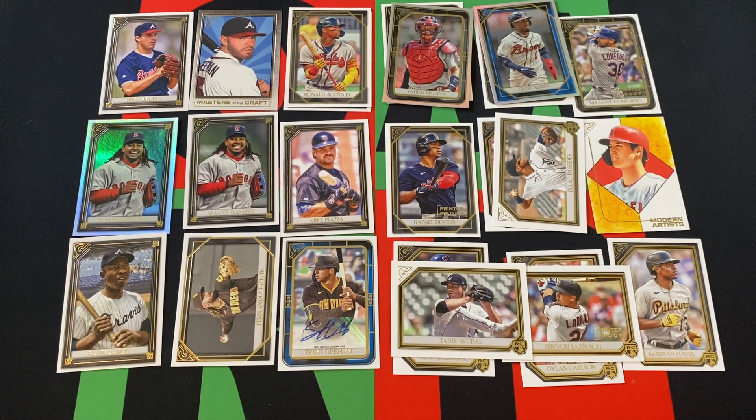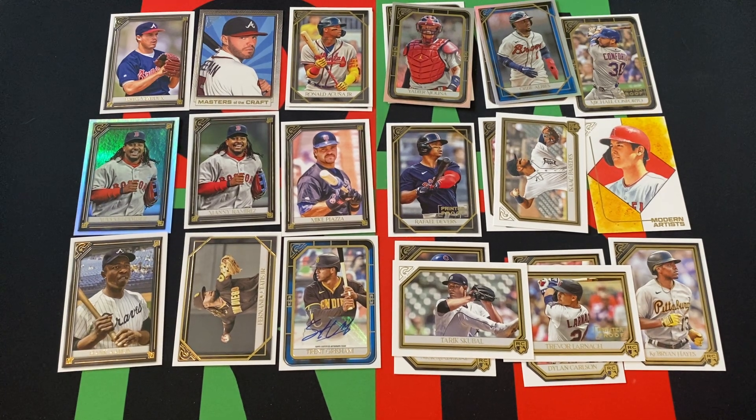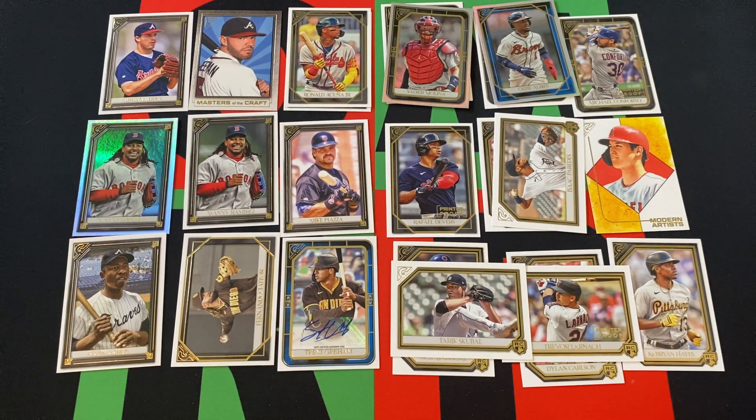A lot of Braves — a bunch of Braves. Maddox, a couple Freemans, Ozzie Albies. I feel like I'm reading another Brave that was in there somewhere. Hank Aaron in his Atlanta Braves uniform.